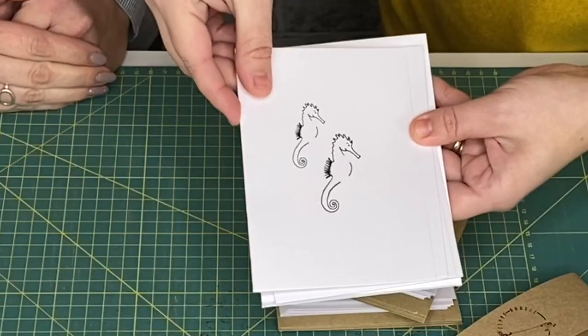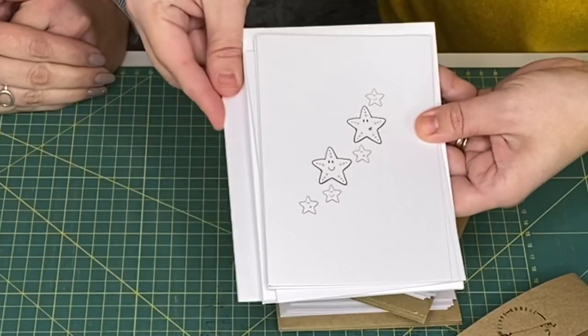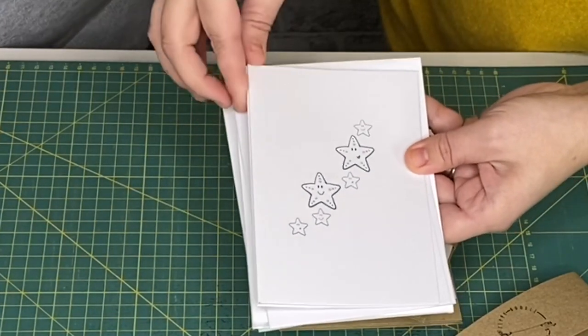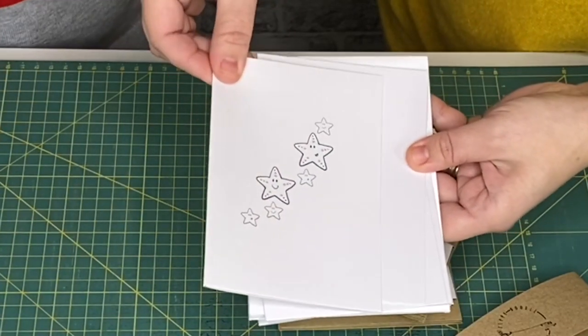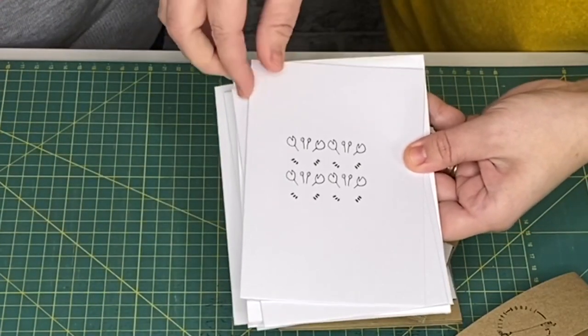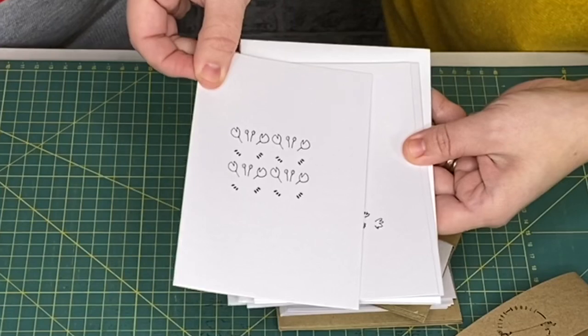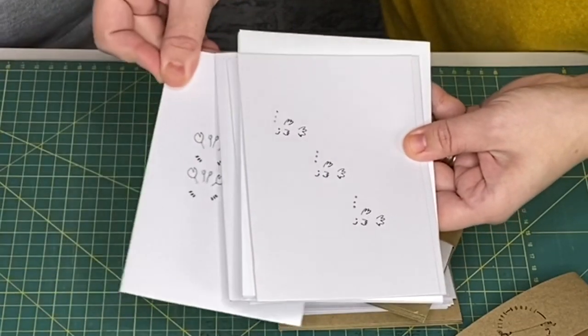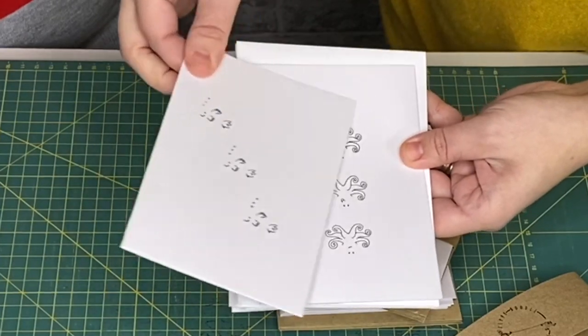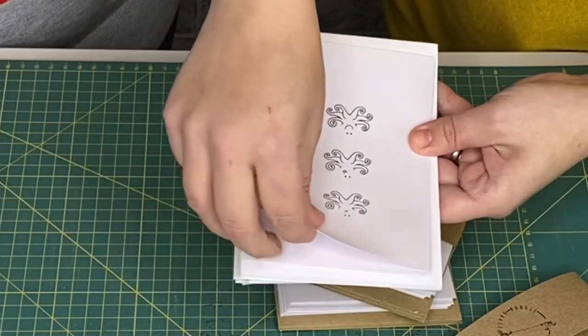You've got the seahorses there — they are super cute — and these are all hand drawn by you? Yes, all digitally drawn, and some of them take longer than others. I'm a bit of a perfectionist so they can take quite some time. I love the crabs, they're brilliant — just jolly and fun. It's all about having fun with crafting with kids.